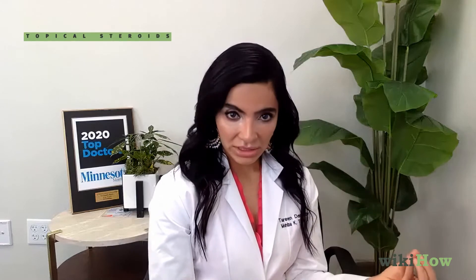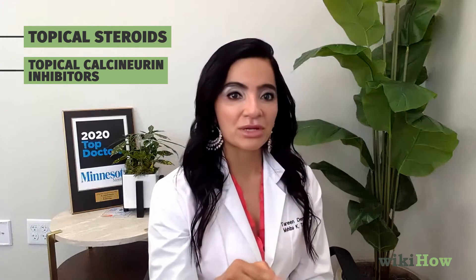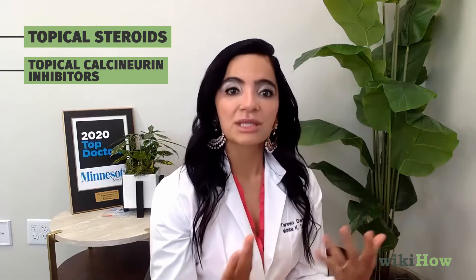The thing about vitiligo is that it is treatable. There are really so many modalities in 2020-21 that we can use to treat it, and most of the time people are not aware that it's treatable. Topically, we use topical steroids and topical calcineurin inhibitors — those medications help reduce the inflammation surrounding the melanocytes so that the pigment cells can make pigment again.